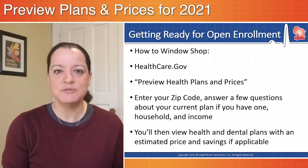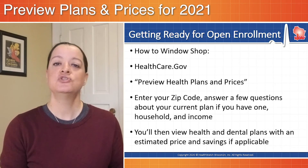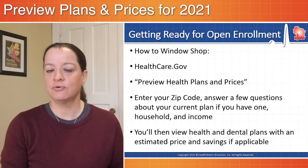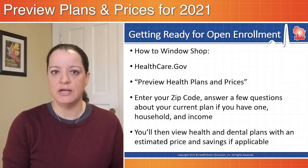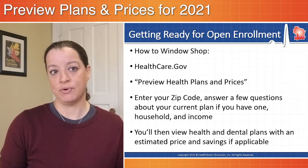You can skip these steps, but you're not going to get a very good estimate of plans and prices. If you answer these few early questions, it's going to start tailoring the premiums and deductibles that you see on the plans available in your area to your specific family, giving you a closer estimate of what you can expect once the marketplace opens for real on November 1st.